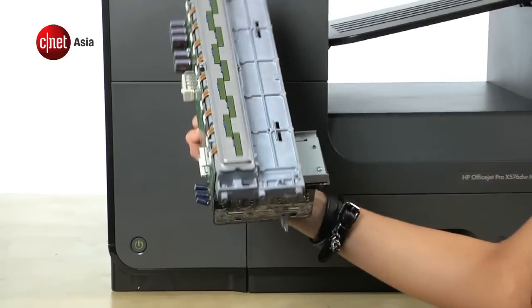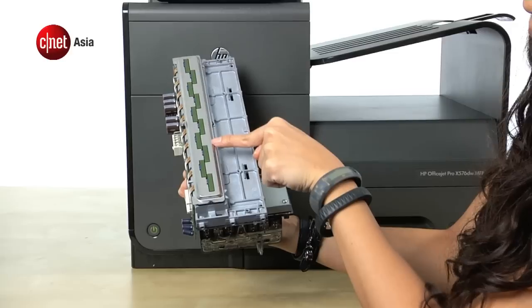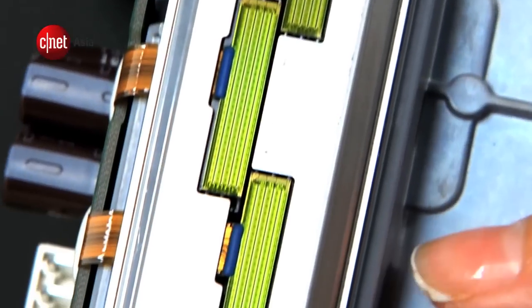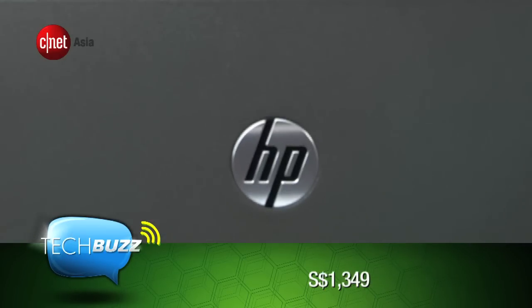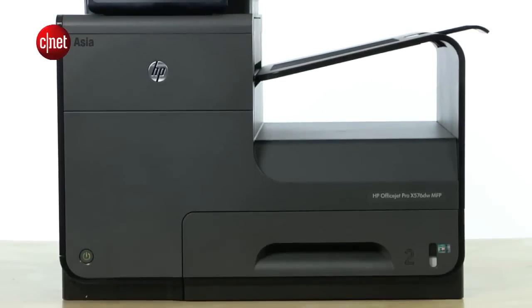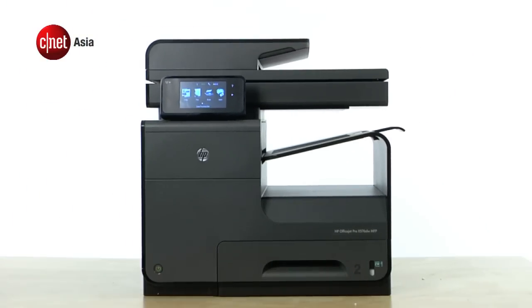The technology behind the world's fastest desktop printer lies in its print head. Unlike ordinary inkjet printers, this printhead remains stationary and is covered by over 42,000 ink nozzles. The HP OfficeJet Pro X576 is now available at $1,349. If your business is on a tight budget, you could buy a laser printer, which is probably cheaper but not as fast.